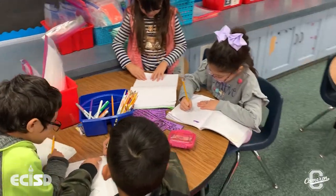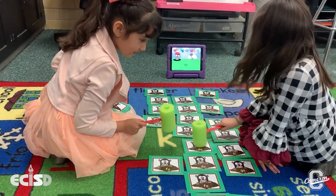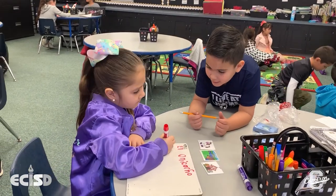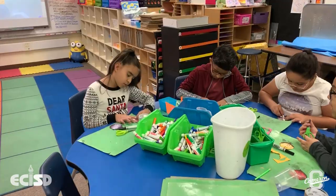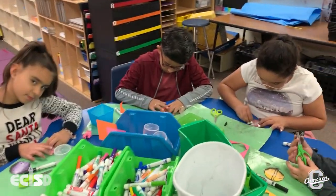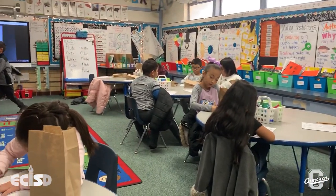We utilize a house system at Cameron to help students build a stronger connection to the campus, since we have students who live all over the city and travel here to participate in our program. Students can earn points for putting forth extra effort, being helpful to their fellow students or teachers, or making good choices.